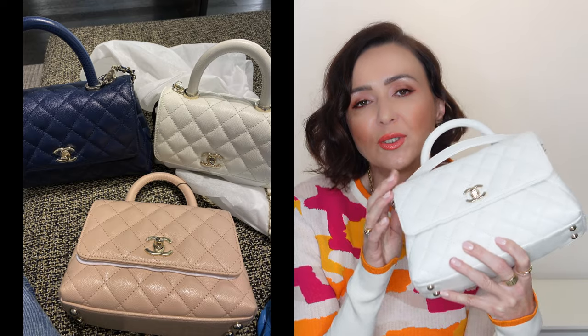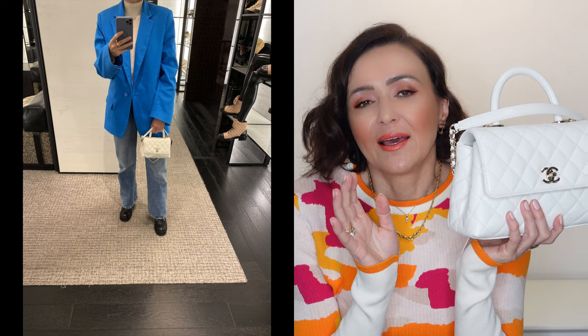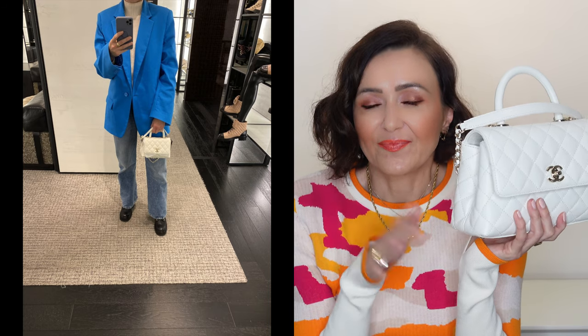Before lockdown I visited the boutique and they had received an extra mini Coco Handle, and I was really contemplating purchasing it — I just adore that size. But my SA told me this size would arrive, and then lockdown happened so I couldn't go back to the boutique. I waited to compare the two sizes and decide. When I got home, I looked at my Chanel shoe collection and decided this mini size would be more appropriate to match.